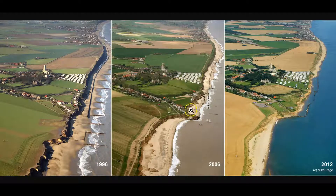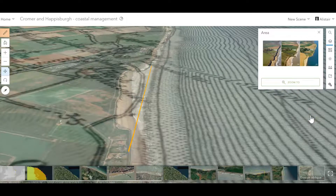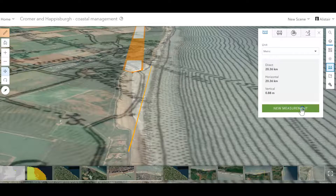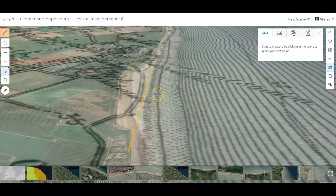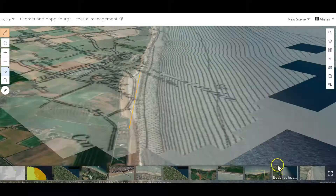What clues does this give us about the management strategy? Overlaying the historic map and using the analysis tool to measure, we can see this coastline has retreated a distance of about 120 to 130 meters since 1890. And as we've seen, most of that has happened in the last 30 years or so, since you allowed the sea defenses to fall into disrepair.